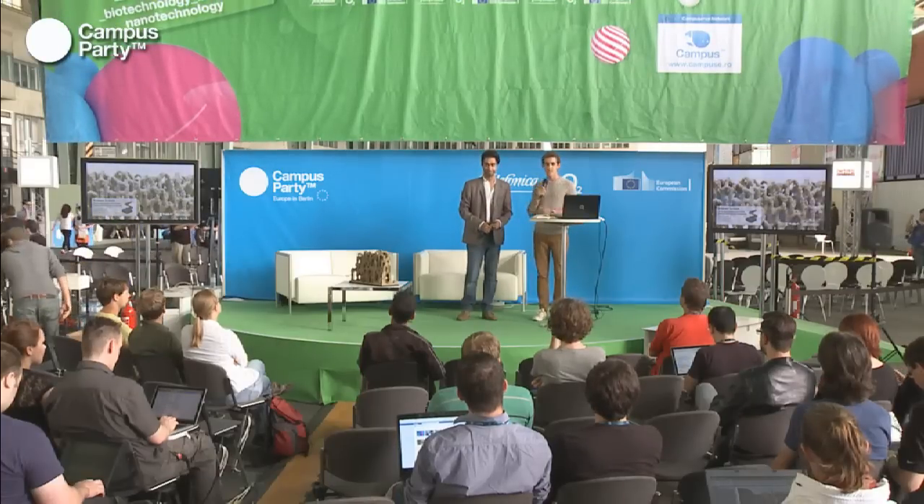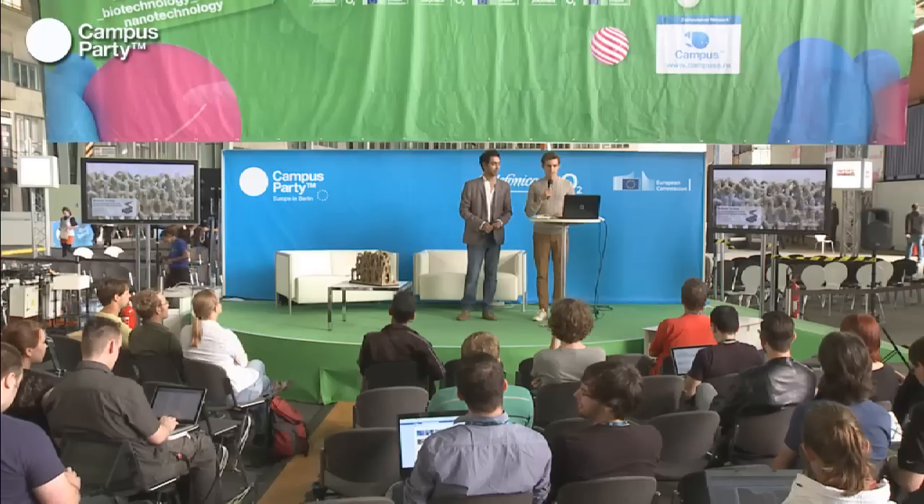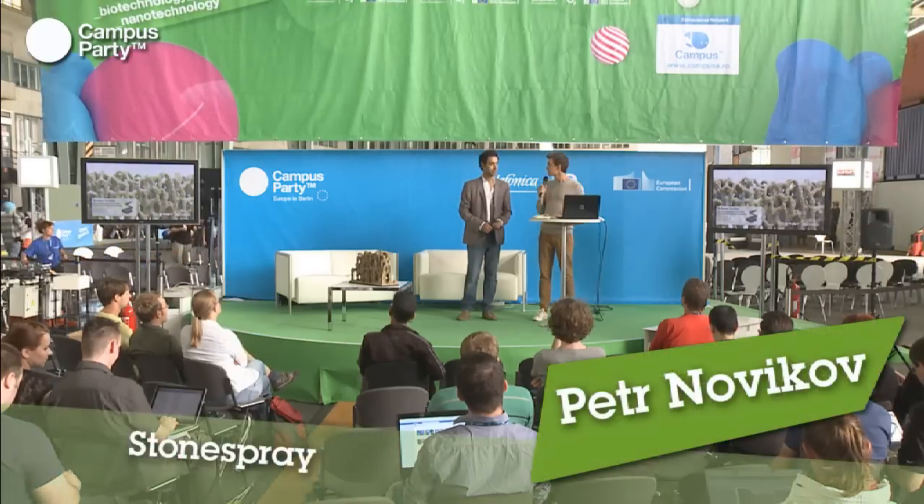My name is Peter, this is Inder, and we're going to present the project that we also did with Anna Kulik, who unfortunately couldn't come here.